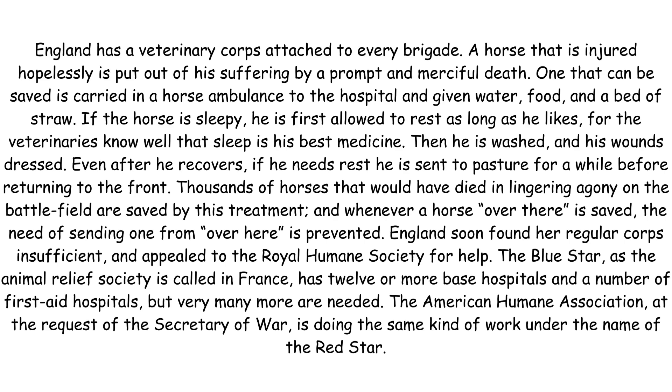England soon found her regular corps insufficient and appealed to the Royal Humane Society for help. The Blue Star, as the Animal Relief Society is called in France, has 12 or more base hospitals and a number of first aid hospitals, but very many more are needed. The American Humane Association, at the request of the Secretary of War, is doing the same kind of work under the name of the Red Star.